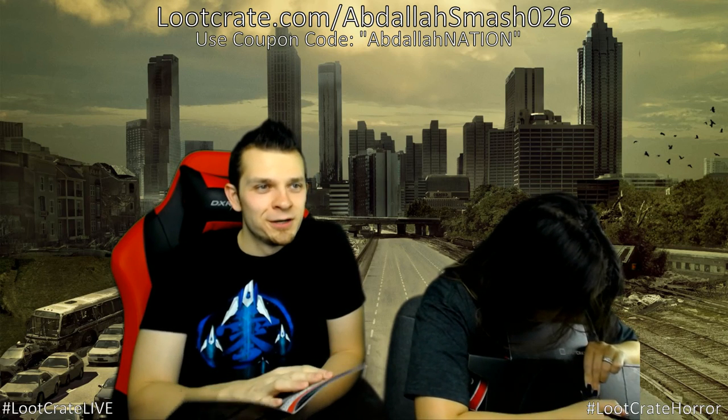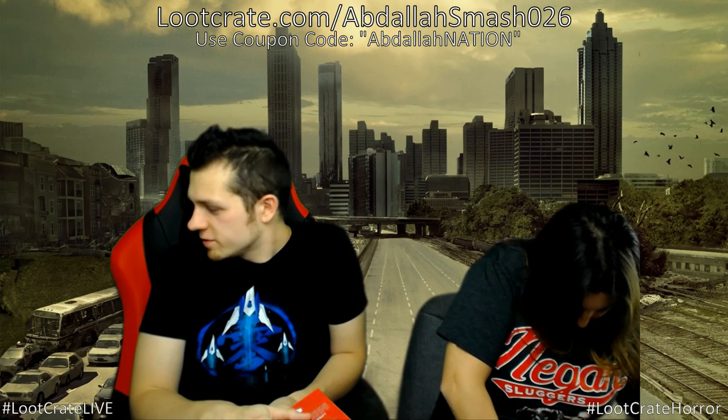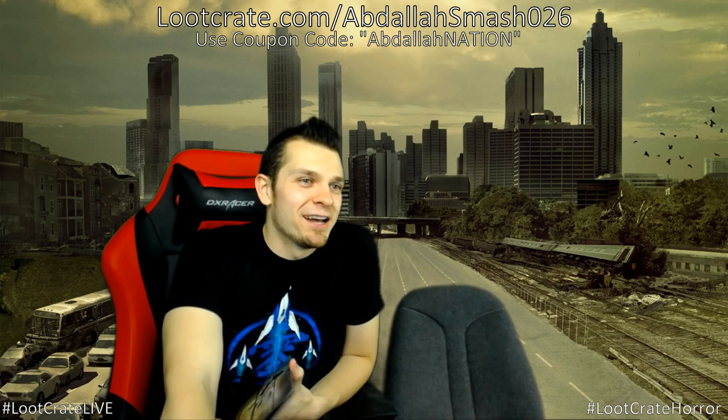Jess has been ripping apart the Loot Crate box to assemble something — a grand finale surprise. Tyson likes the chopsticks, Rosalia likes the banner, Dan likes the Negan shirt. The Negan shirt is so cool — if you see someone wearing it at school you'd know they got it from Loot Crate. The Jason flag is also popular with horror movie fans in the comments.